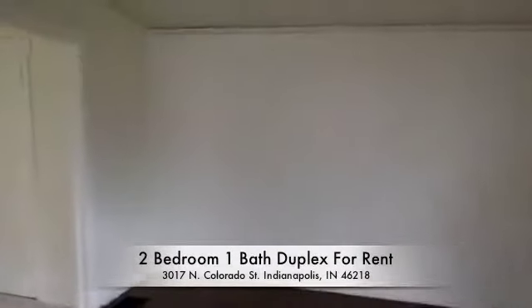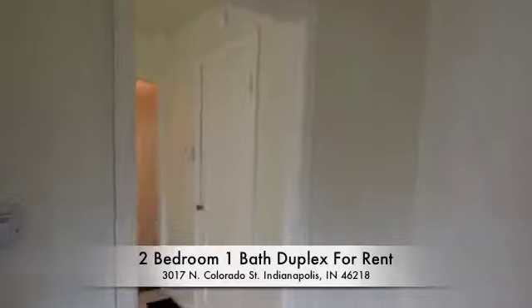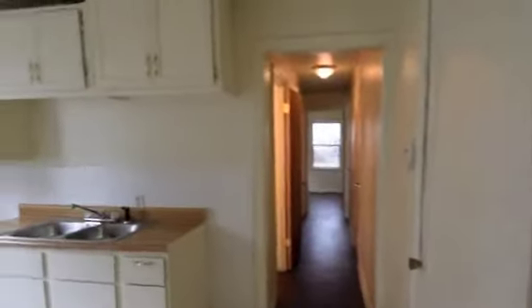Hello and welcome to this two bedroom one bath duplex available at 3017 North Colorado.